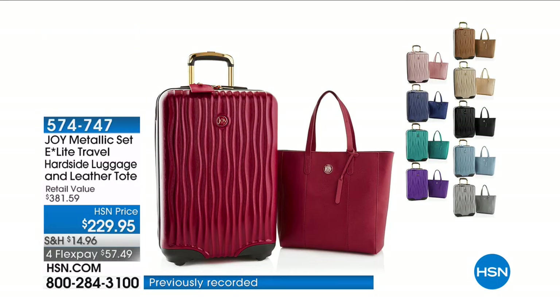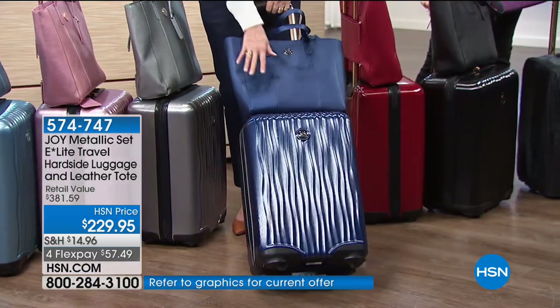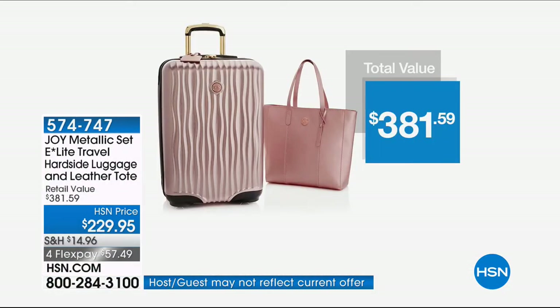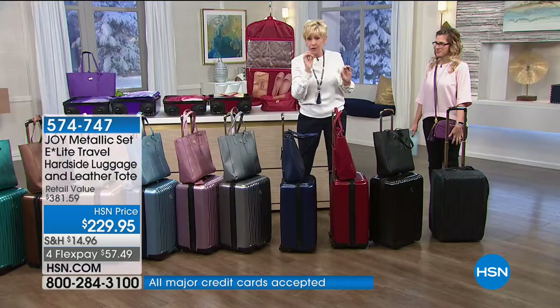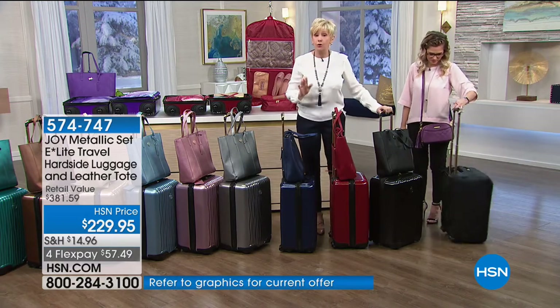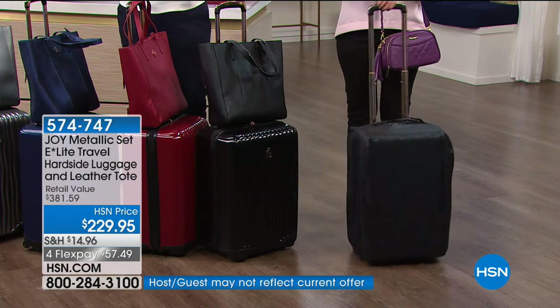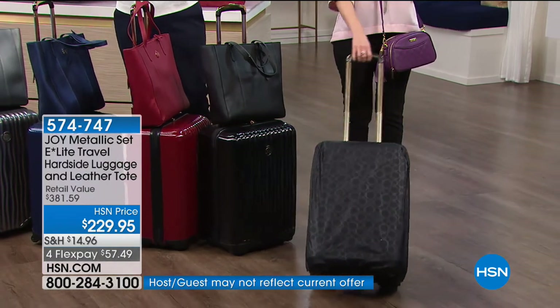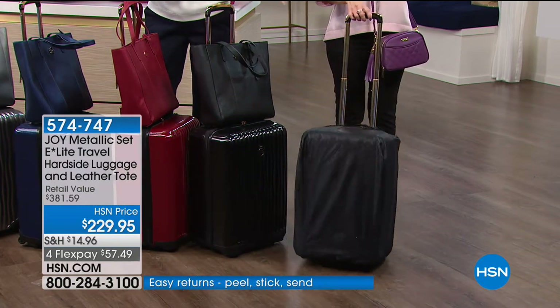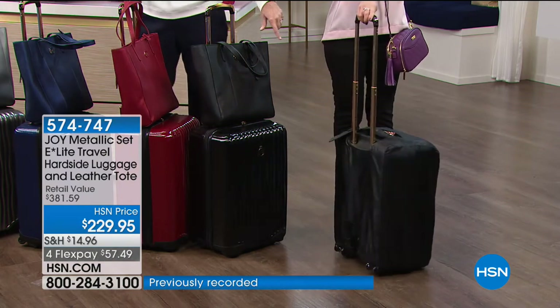This is what we're calling our metallic set — E-Lite Travel. This is a hard-sided luggage set, and you're also getting a leather tote. Unbelievable value over $381 — home to you today for $57.49 with free shipping and handling. This is hard-sided luggage from Joy but super, super lightweight.